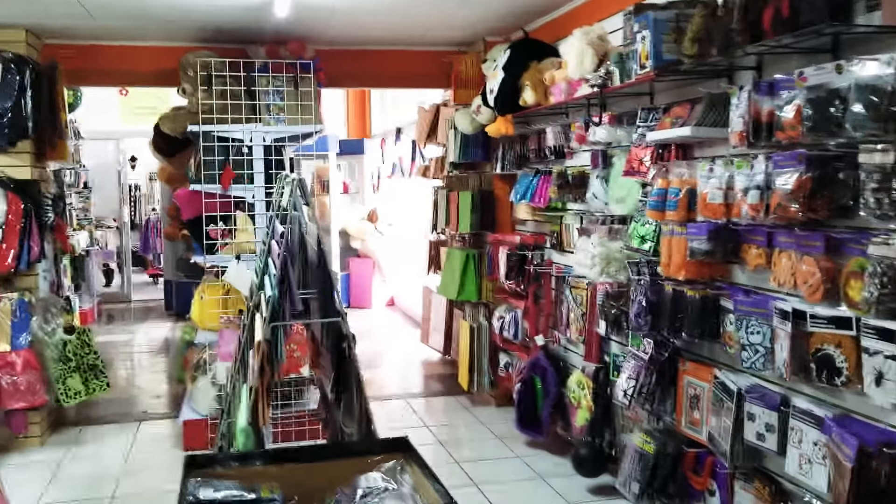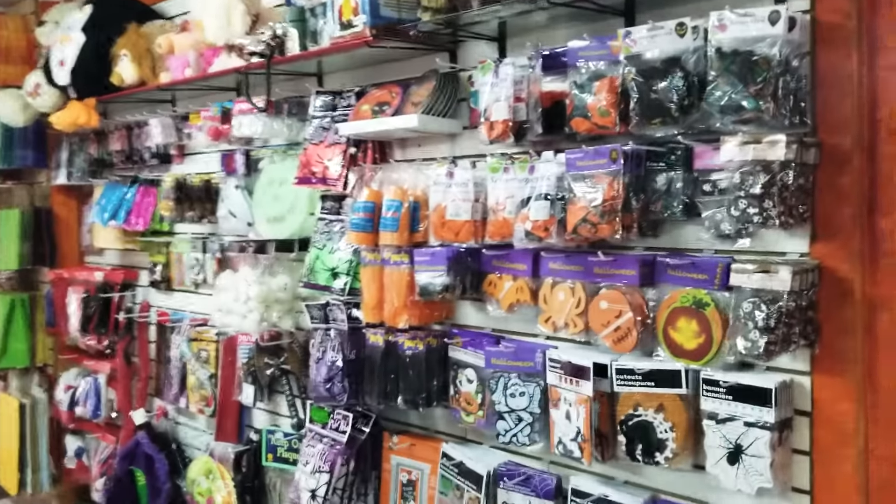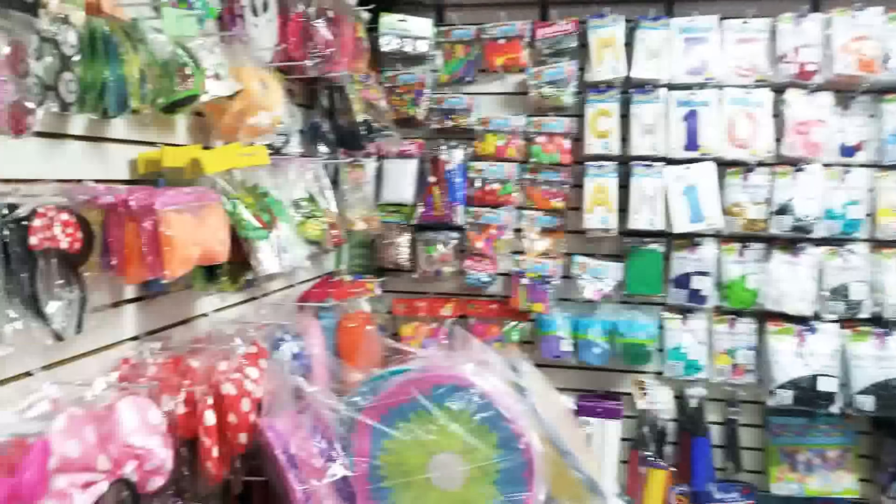This is the only place I've ever seen that has party favors like wrapping paper and bags.